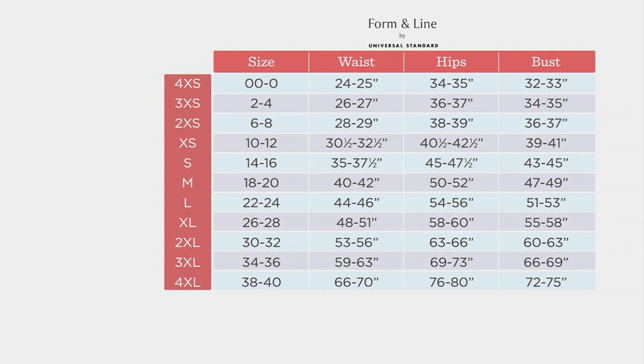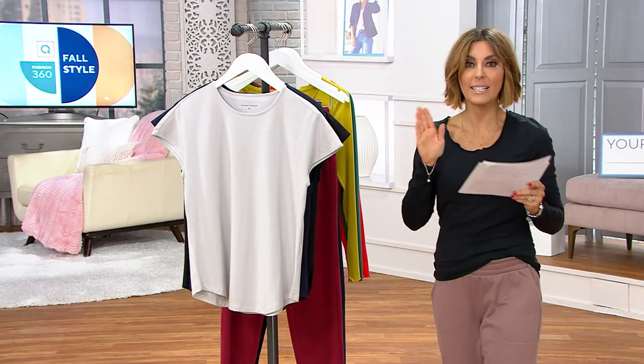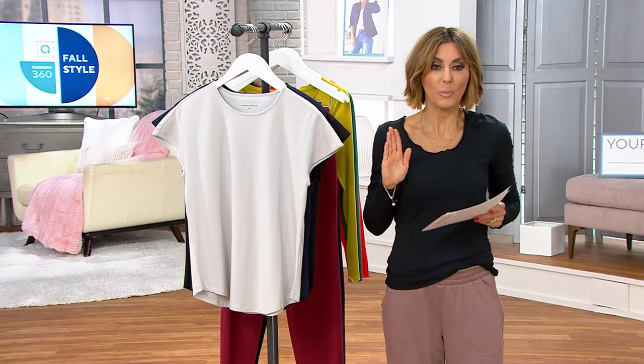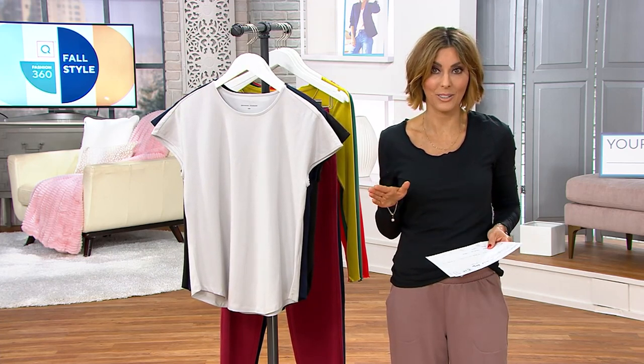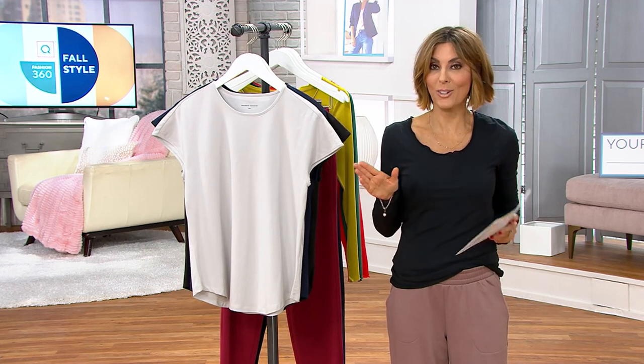Not even our own in-house brands — 00 through 40. So tell all your friends that is the brand to go to when it comes to inclusive sizing. Now this shirt, it's the Knit Short Sleeve T from Form & Line, and today it's under $19.